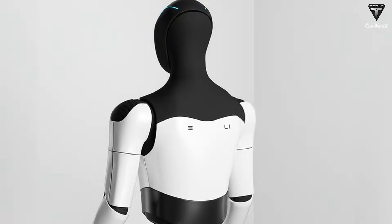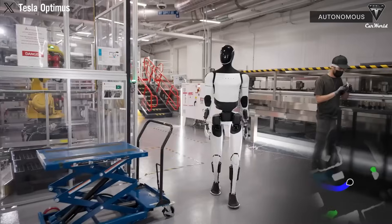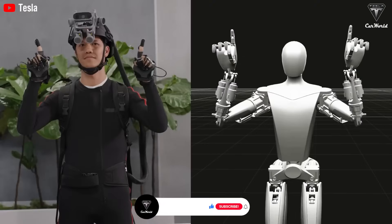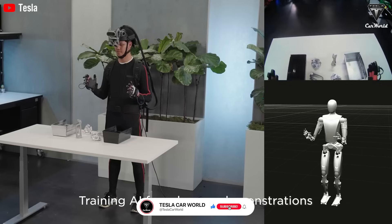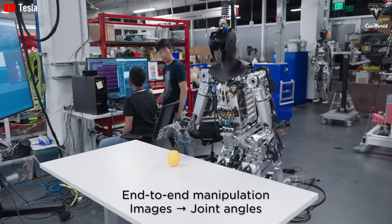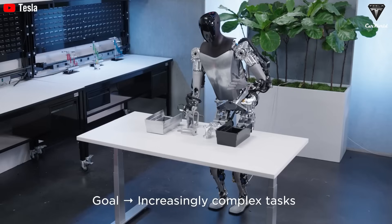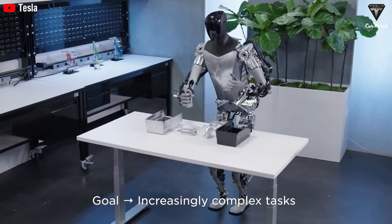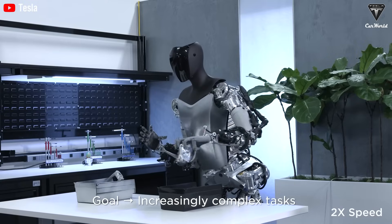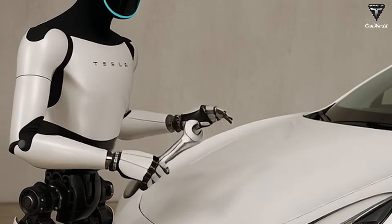Tesla has already stated that Gen 3 must solve three core challenges: hand dexterity, a powerful AI brain, and scalable mass production. The hands in Gen 3 prototypes reportedly move actuators into the forearm with cable-driven finger motion — not unlike a human's tendon system — intended to improve control and range. This aligns with Musk's insistence that the hand is the linchpin: without human-level manipulation ability, a robot cannot truly act autonomously in a messy home environment. An impressive new hand design truly highlights the robot's extraordinary potential.